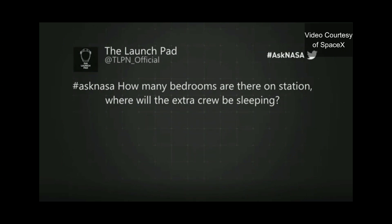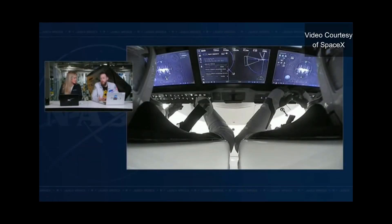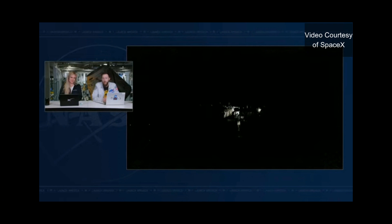Where will the extra crew be sleeping? Right now we have — let me do the math in my head — we have seven bedrooms essentially on board the station. We have two in the Russian segment, four in Node 2, and then one in the European Columbus module — we call it the CASA. So we've only got seven, and they're called crew quarters. They're essentially the size of a small closet, and that's your private space when you're living on board the space station. We're going to have 11 people on board for a short time, so we do what we call camp-out positions.